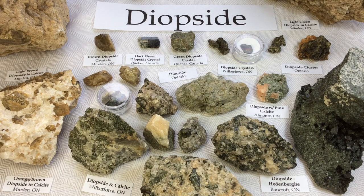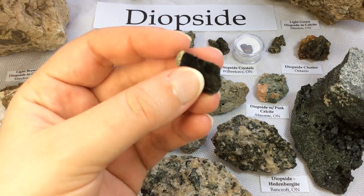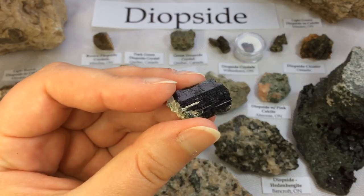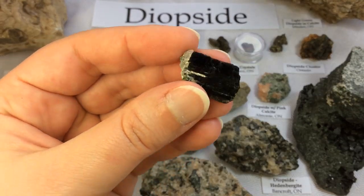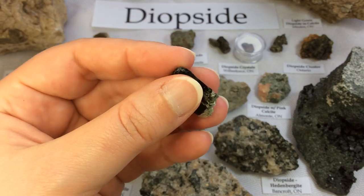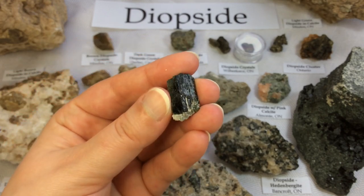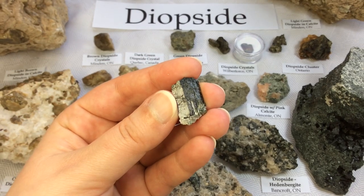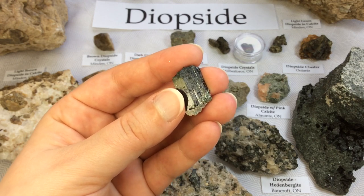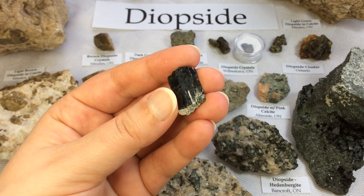One of my favorite specimens was recently given to me by a lovely friend near the Ottawa area. It's a gorgeous dark green diopside crystal from Quebec, Canada — so dark. I love it. Really pristine on this side too. So diopside is found in ultramafic, kimberlite, and peridotite igneous rocks.